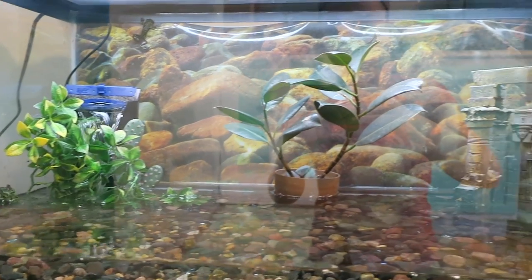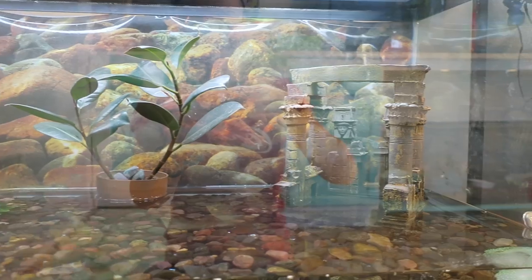First tank we have is a 40 gallon long that holds five red belly totes.